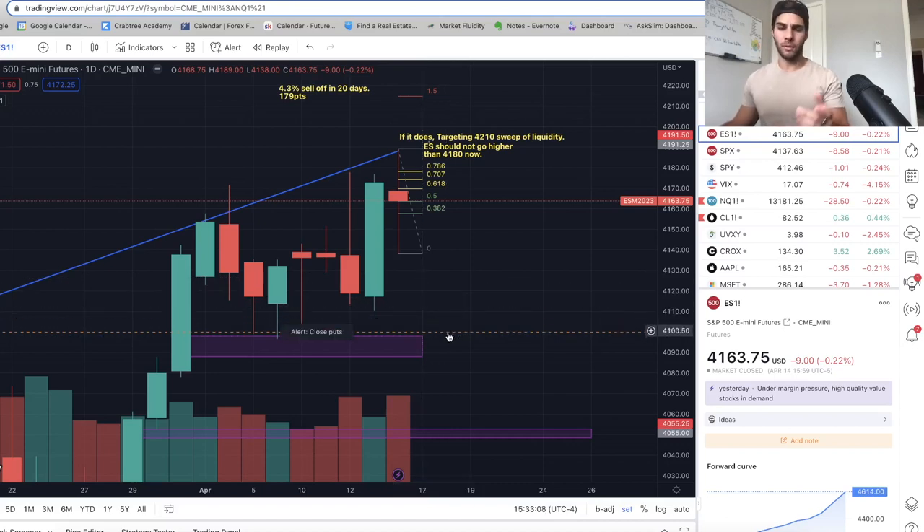I grabbed some puts on Friday at the close because the VIX was so low — I couldn't resist grabbing some puts expiring in two weeks. I think we will honestly sweep this low at 41.10 next week between Monday and Friday. I'm in just a small position in puts, but I'm holding the swing short on ES at about 4,172. First TP is sweeping the low at 4,100 next week.